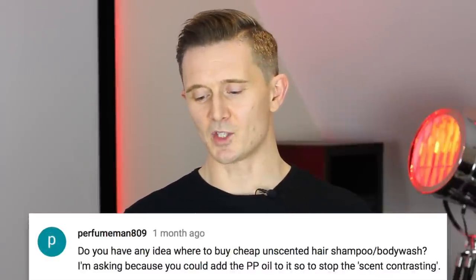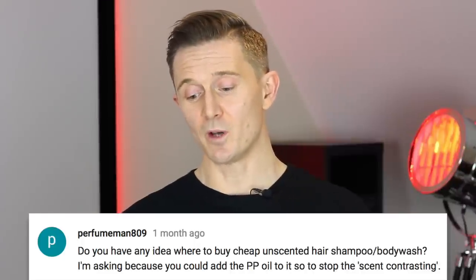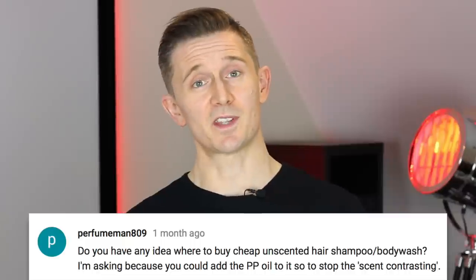We all love a good haul video and we all love a good hack video. My hack today is based on a suggestion from one of my subscribers, perfumeman809. He says: 'Do you have any idea where to buy cheap unscented hair shampoo or body wash? I'm asking because you could add a perfume parlour oil to it to stop the scent contrasting.'